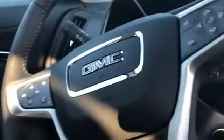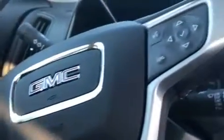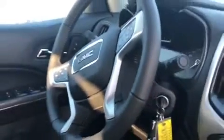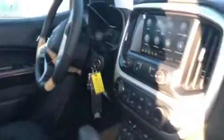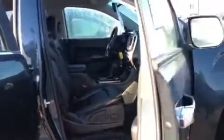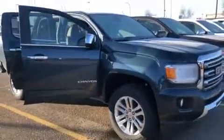Moving over to the steering wheel, you've got your full cruise control settings with forward collision alert, heated steering wheel, voice command, and your driver information center controls. And of course power locks, power windows, power adjustable side mirrors — all that jazz as well. Today we feature the 2019 GMC Canyon SLT in dark sky metallic.